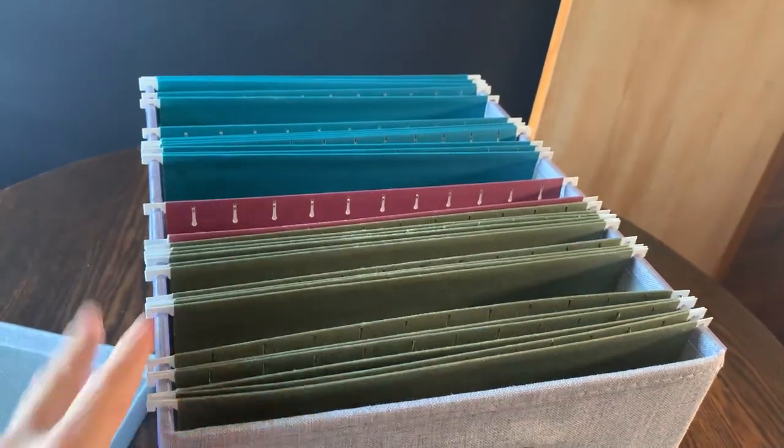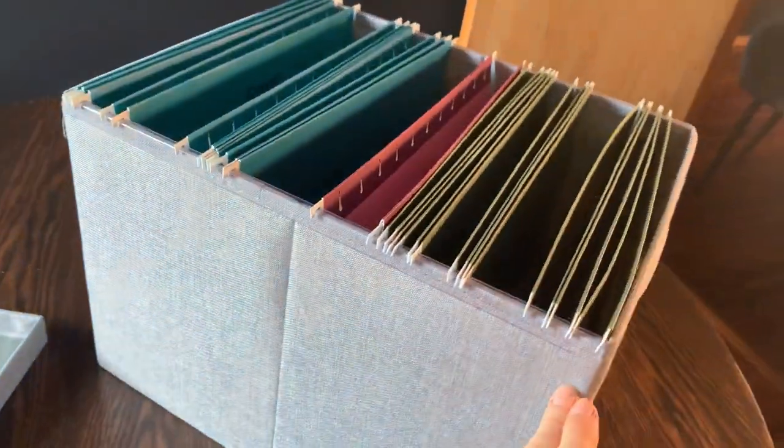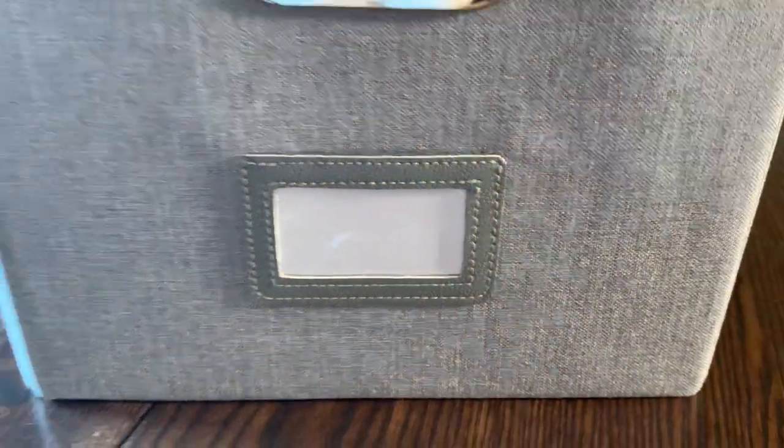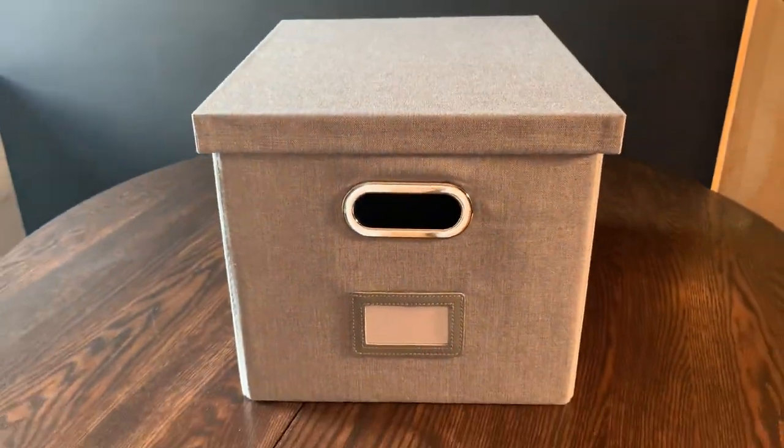Not only do these look great on my shelves, I like that they have reinforced sides so that the file folders can slide easily. I also love that the front pocket allows you to put in a label so you can label the contents of your box.